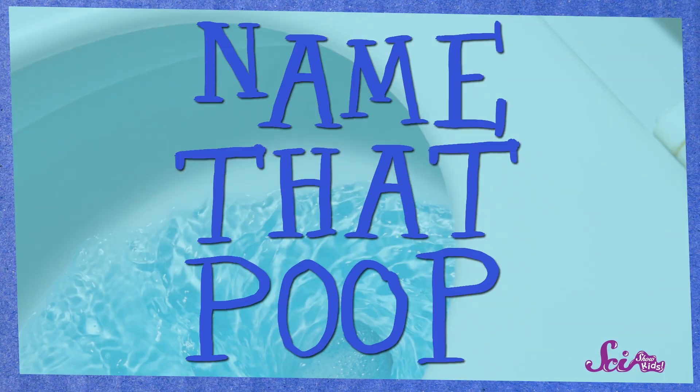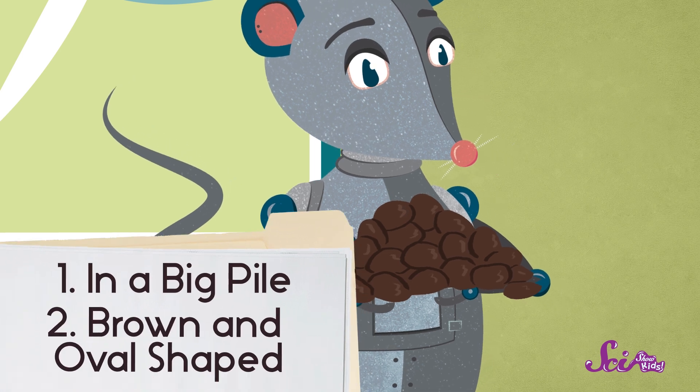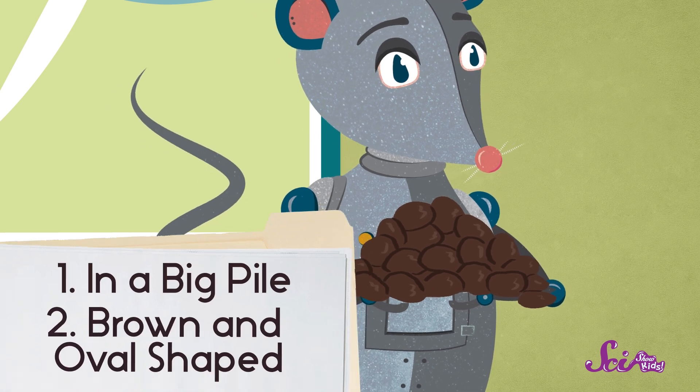Now that you know a bit about the different kinds of scat, let's play a guessing game that I like to call Name That Poop. Alright, Squeaks, let's take a look at your sample first and see if we can figure out what kind of animal left it behind. Hmm, there are a lot of them in a pile. They're brown and oval-shaped. Can you guess who they belong to? If you guess deer, you're right! And that's neat because I found a deer antler near the same place! Nice job finding that sample, Squeaks! Now you should probably go wash your hands.